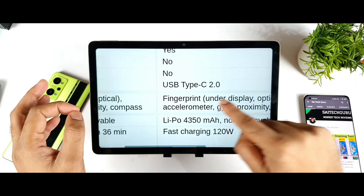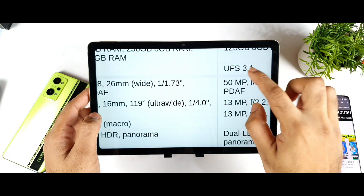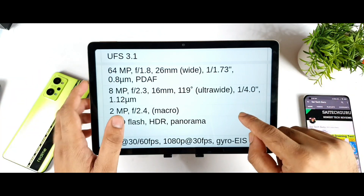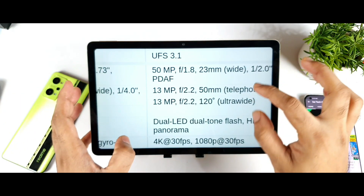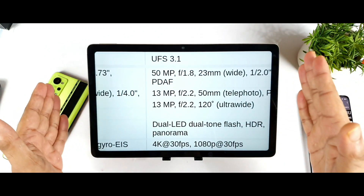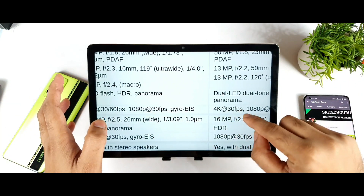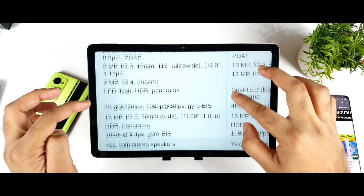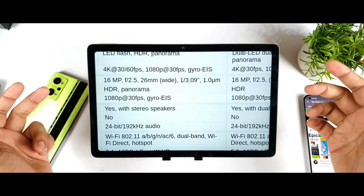Both phones have an under-display fingerprint scanner — no major difference there. Both also have UFS 3.1 storage. For cameras, the Realme GT Neo 2 has a 64MP + 8MP + 2MP combination, while the iQoo 8 has 50MP + 13MP + 13MP. The iQoo 8 has a slightly better telephoto lens, which is a real advantage. The iQoo 8's 4K 60fps capability has no confirmed information yet, but the Realme GT Neo 2 can record 4K at 60fps without any issues. Both have a 16MP front camera. Both have dual speakers. Unfortunately, neither has a 3.5mm headphone jack.